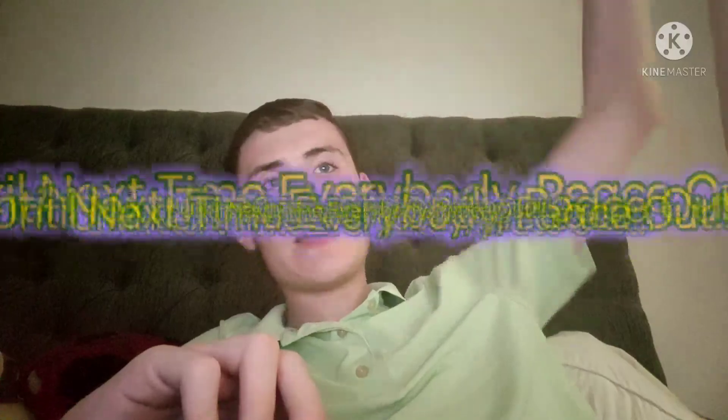And that's it. Thanks for watching as always, subscribe for more videos, and until next time everybody, peace out!